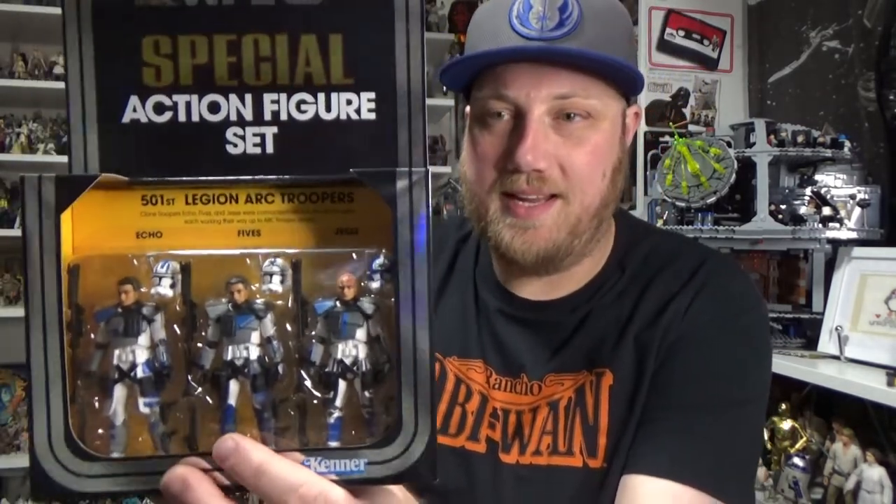Hey Star Wars fans and collectors, thanks for tuning in to another video. I'm very excited to review this set today — it's my 33rd birthday and my wife was able to get me the Arc Trooper special action figure set, the 501st. I'm so freaking excited to have this pack. I was super impressed with the Arc Trooper Fives I reviewed last week, and I'm so excited to have Echo and Jesse join the crew. Jesse is my favorite clone for obvious reasons.